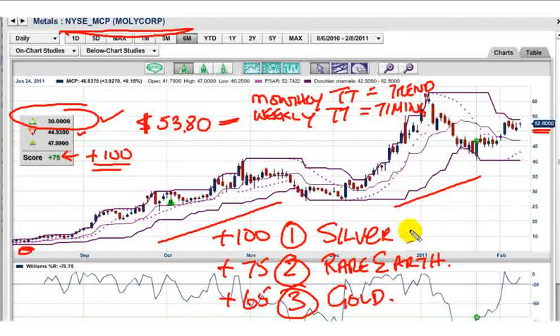So there you have it: silver number one, rare earth Molycorp number two, gold number three. That's all you need to know. Just use the trade triangles — they'll get you to the safe places and make you money. This is Adam Hewison for Market Club. Thanks for stopping by and every success in the future.